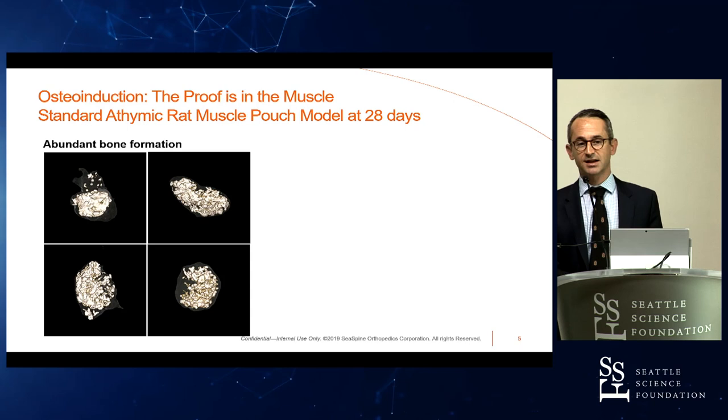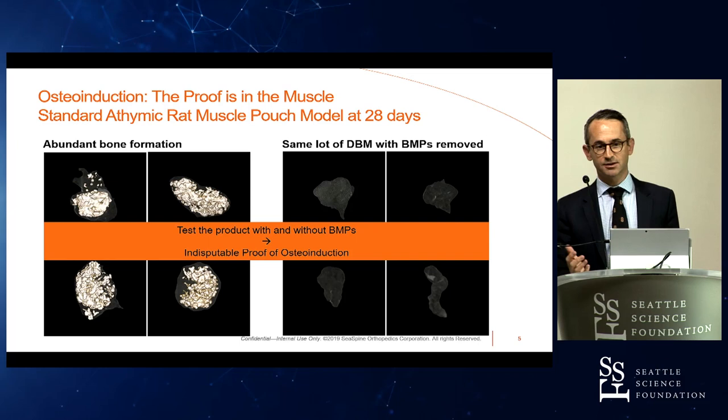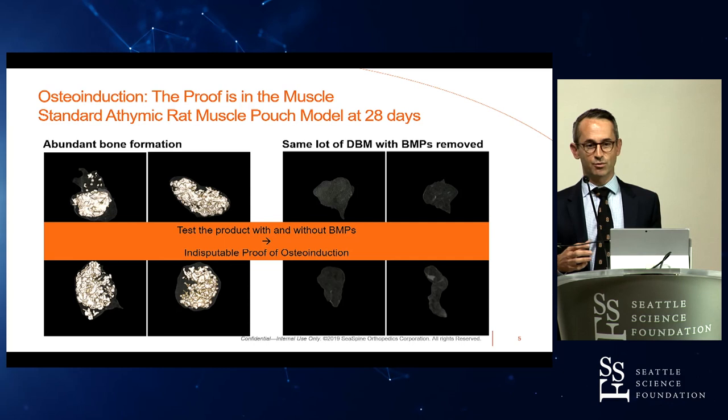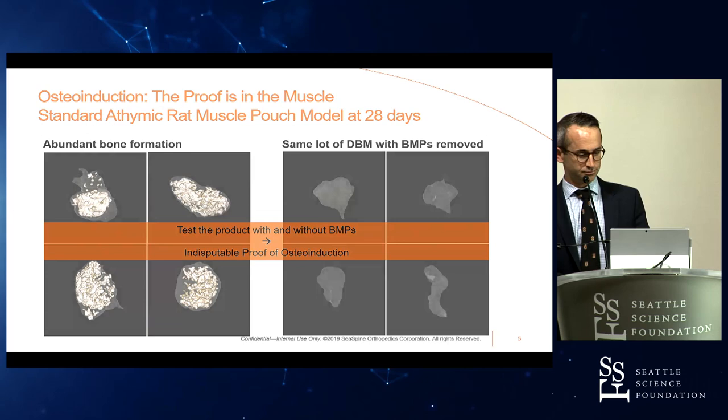If you take that exact same DBM, strip out the growth factors, this is what it looks like in the same model — no bone formation. We tested the product isolating the elements: we isolated the BMP proteins in this DBM, tested it with the proteins and without the proteins, and we see a marked difference in performance. This is really indisputable proof that osteoinduction is real.